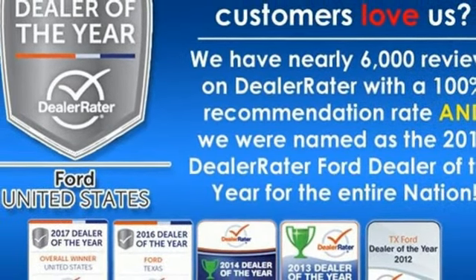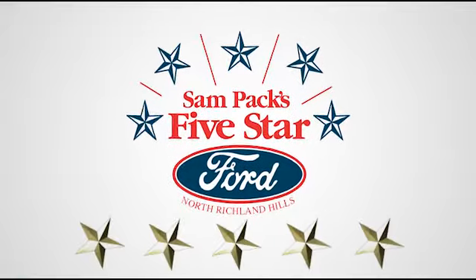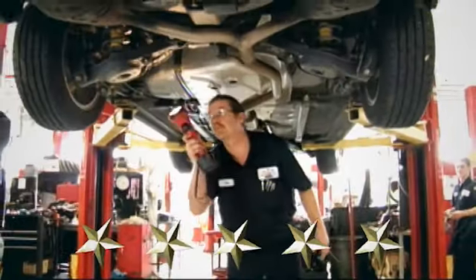Stop in for a test drive and make it yours today. At Sampax 5-Star Ford, every vehicle we sell is thoroughly inspected before you buy. Come see us today. We are conveniently located on the Northeast Loop 820 at Roof Snow Drive in North Richland Hills.